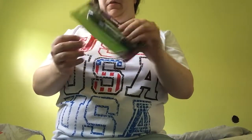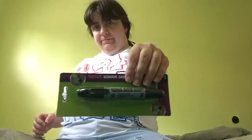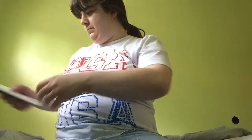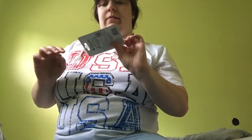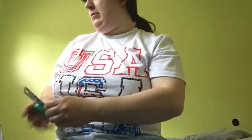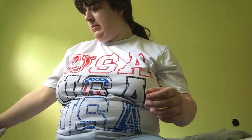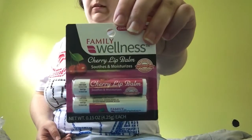Next is this king size permanent marker. And then some whiteout, because your girl makes mistakes all the time. And then tooth floss. And then, as usual, double chapstick for one dollar.